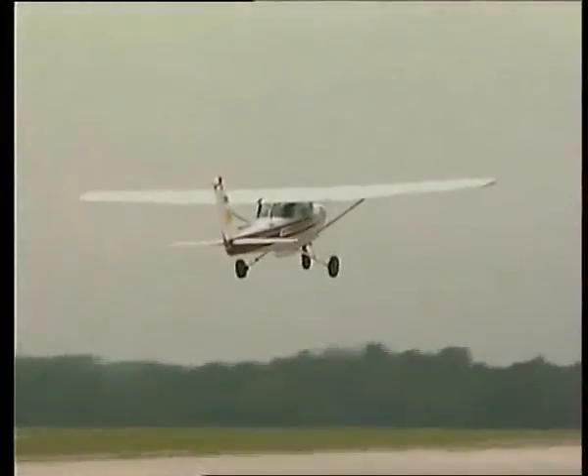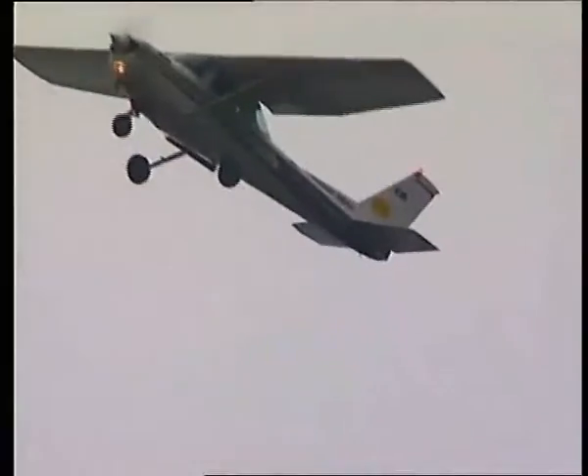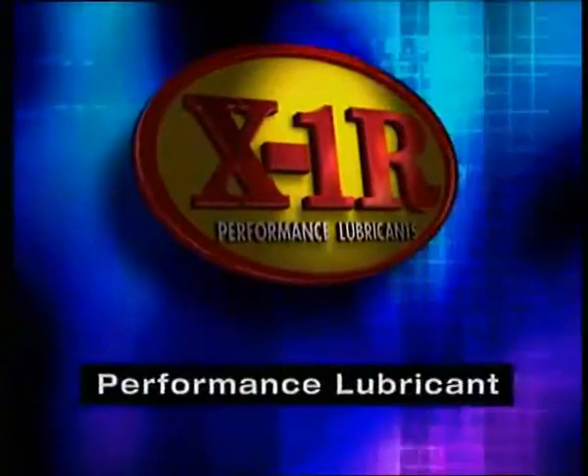Coming right up is our torture test involving an airplane flying with no oil. This one's for real — and only the protection of X1R. Proven on the racetrack. Proven by NASA. Proven in the laboratory. And proven on the road. X1R is the next generation engine performance lubricant.